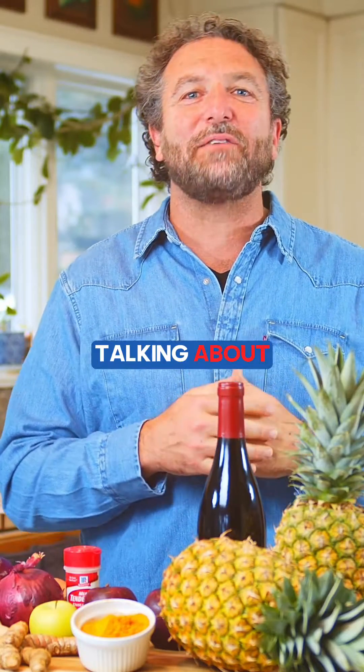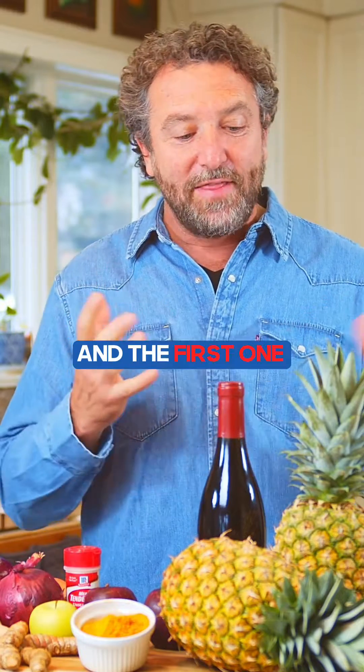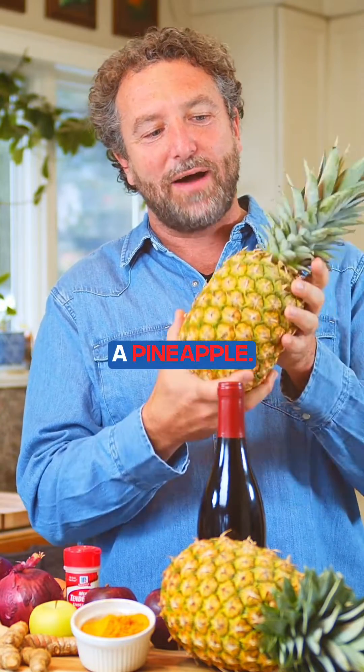Here we are in my kitchen talking about foods that can help you break the cycle of inflammation in your joints, arthritis. And the first one is this beauty right here — that is, of course, a pineapple.